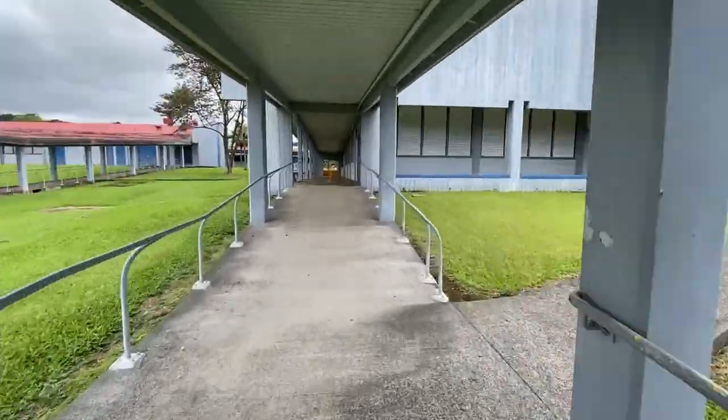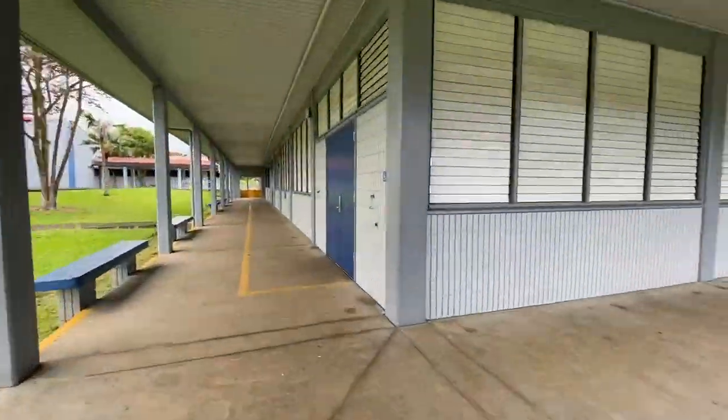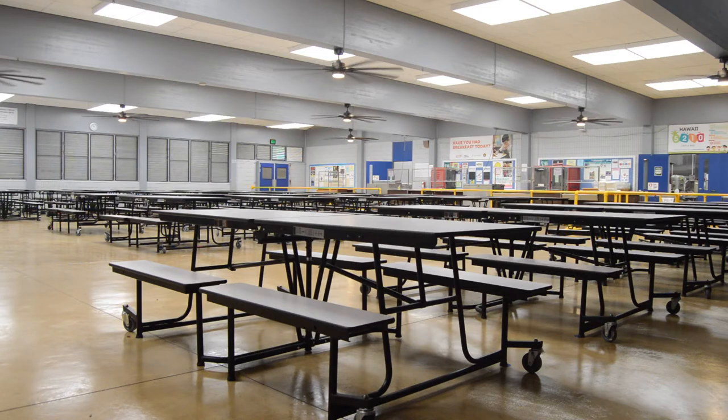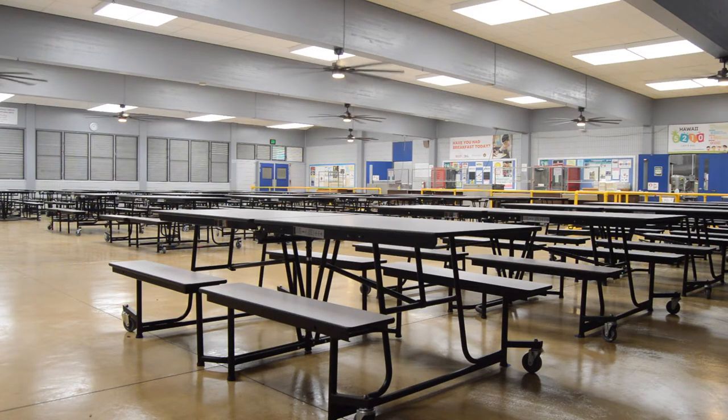The cafeteria is located at the top of the quad. At our cafeteria we have food service for breakfast and lunch. Students will be able to eat in the cafeteria at socially distanced, marked locations.